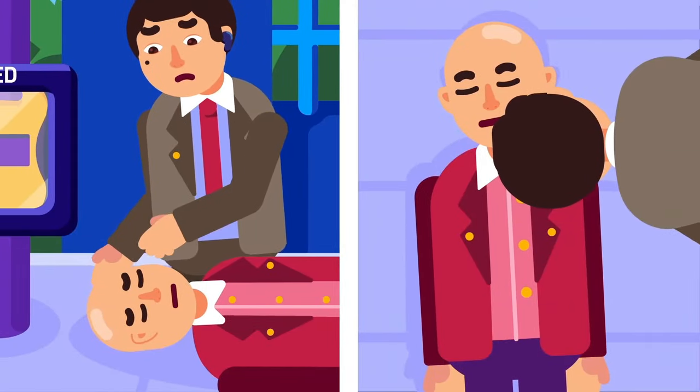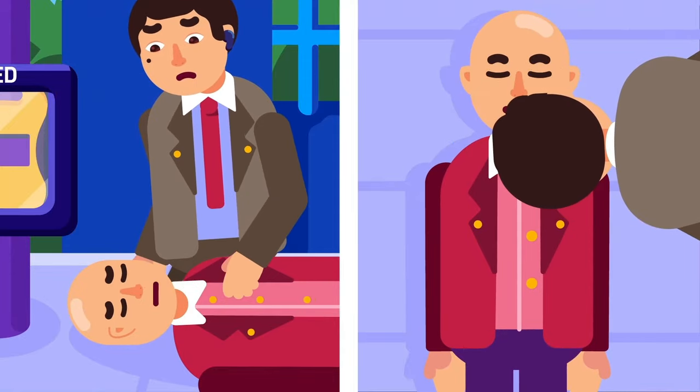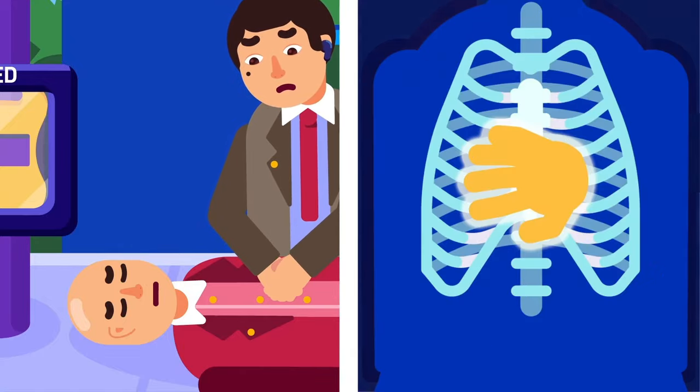Place the victim in a supine or face-up position on a firm and flat surface, and kneel beside his chest. Put your palm on top of the other, interlock the fingers, and place them on the middle of the sternum, or chest bone.